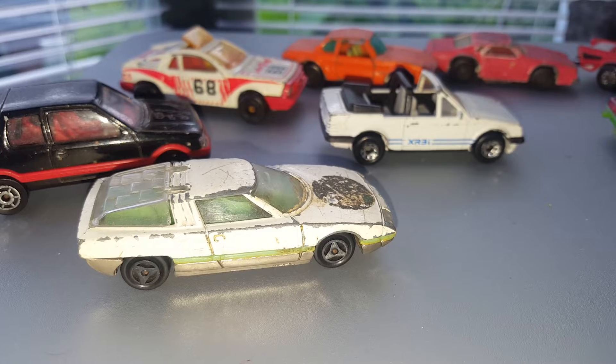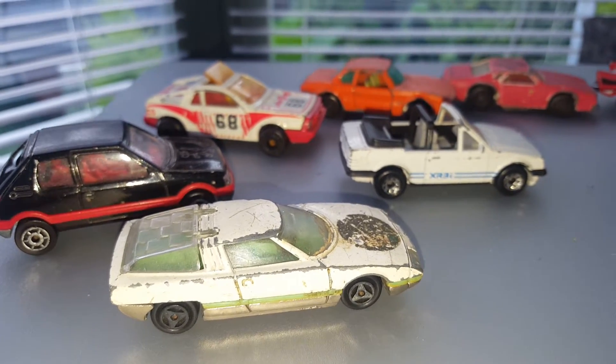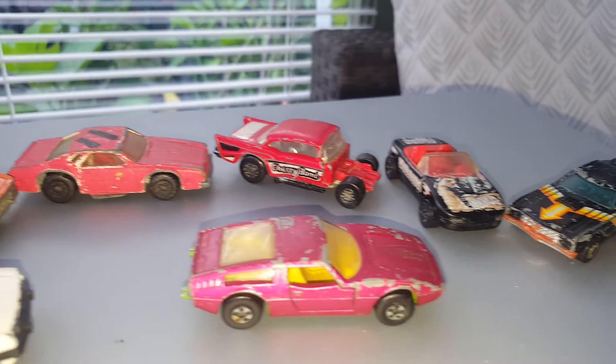Hello and welcome to the Olden's Diecast Office. These are a few vehicles I have been sent to restore. As you can see, there's quite a variety.